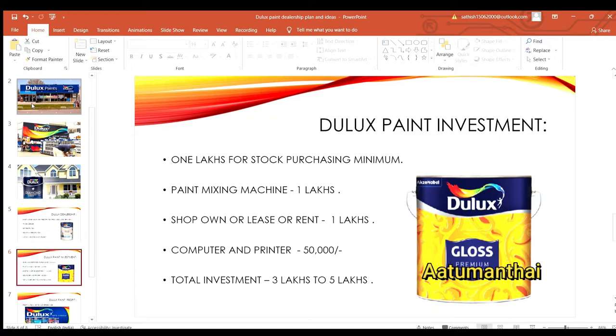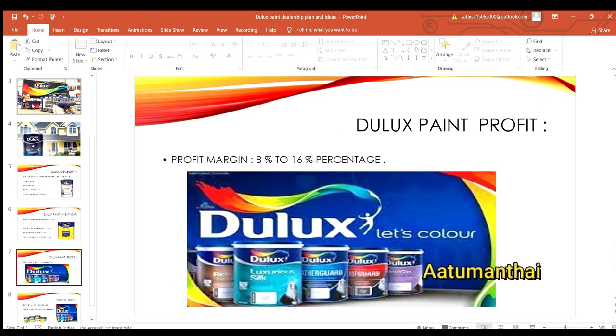Next, you can get a good profit. The profit margin goes from 8 percent up to 16 percent. As the price is linked, you can also earn interest per purchase.